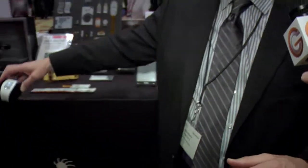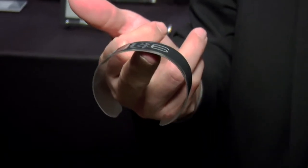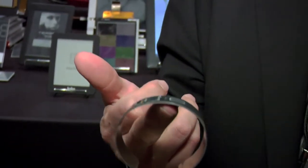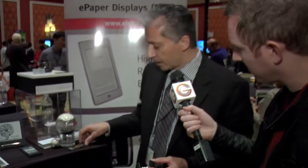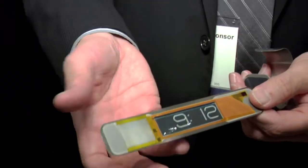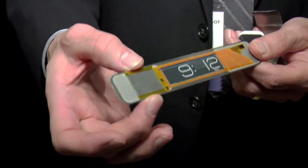What's particularly novel that we're introducing today is a company called Central Standard Timing has announced the world's thinnest watch. Here we have the CST-01, which is a watch that is 0.8 millimeters thick and weighs about the same weight as a quarter. This watch has been made possible by the e-ink technology. Here we have the inside of the watch — a standard e-ink screen, and because of the low power of the e-ink screen they were able to use a very small, thinner cell battery.